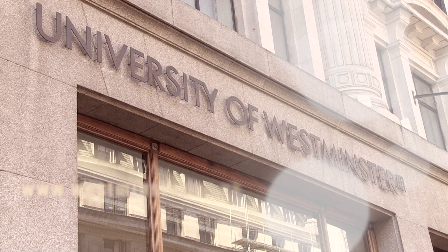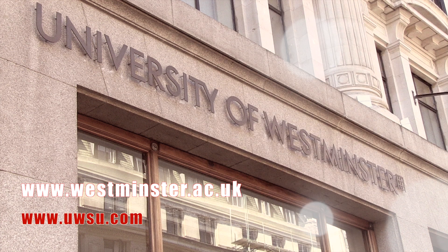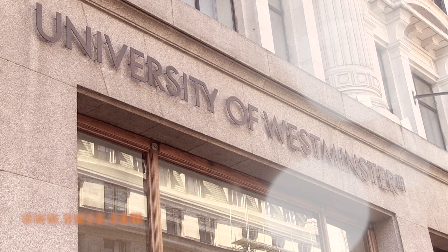For more information on any of our campuses log on to www.westminster.ac.uk and don't forget to check out www.wsu.com.